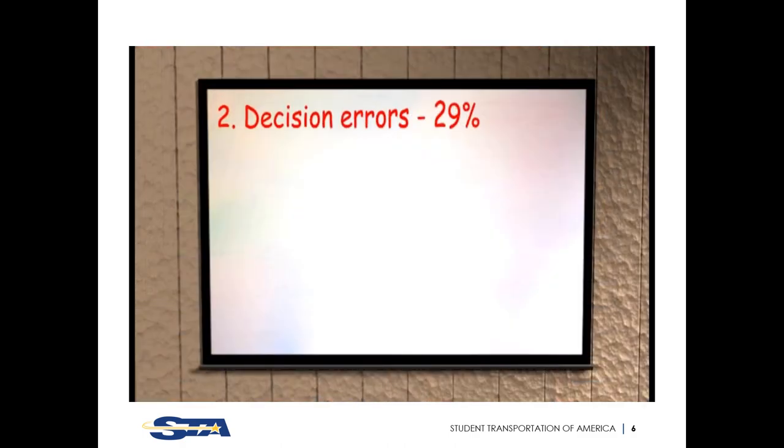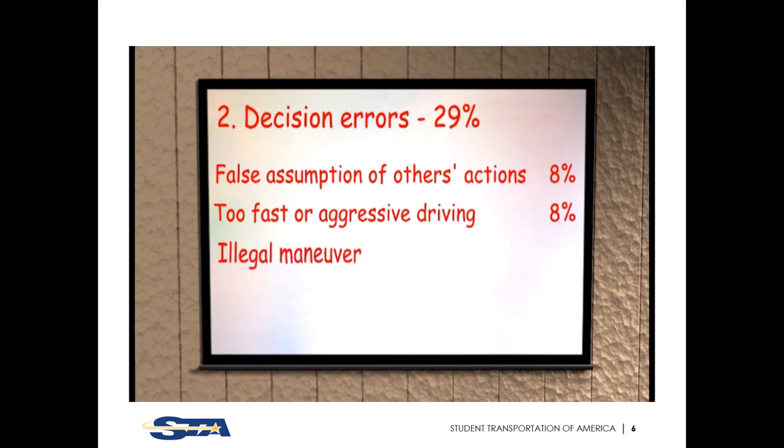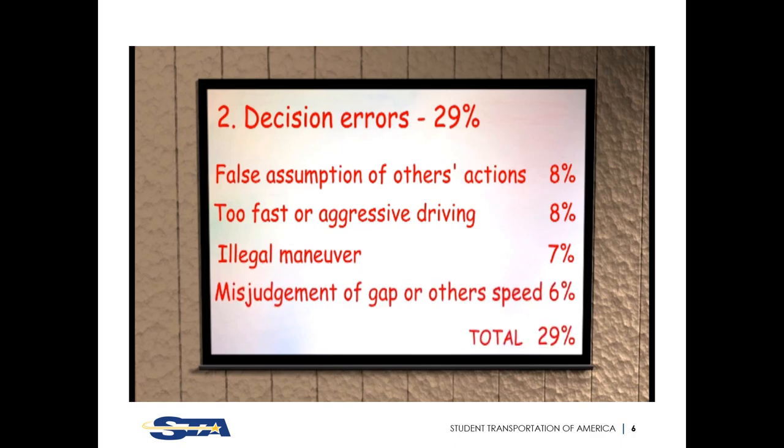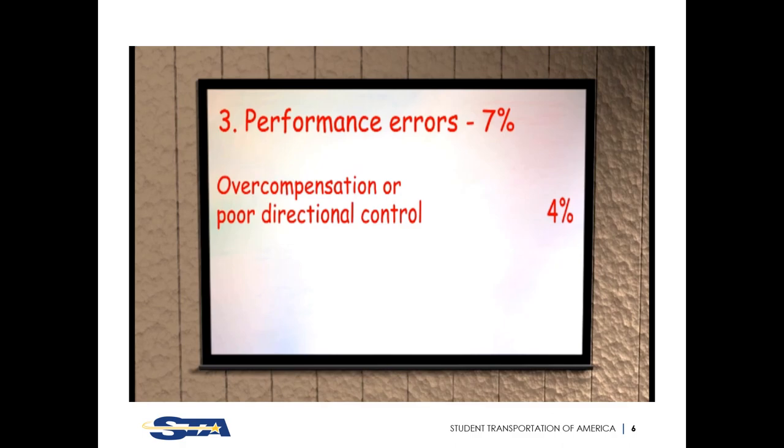The second group, decision errors, led to 29% of all intersection accidents: 8% from false assumptions about others' actions, 8% from driving too fast or aggressive driving, 7% from illegal maneuvers, and 6% from misjudgment of gap or other speeds. Finally, performance errors led to 7%, with 4% from overcompensation or poor directional control and only 3% from panic or freezing.